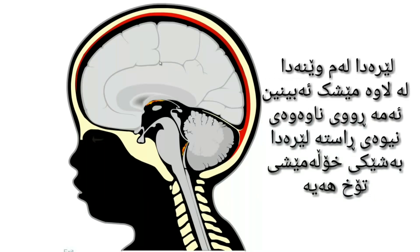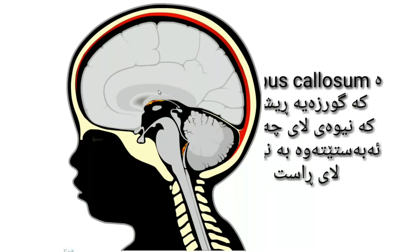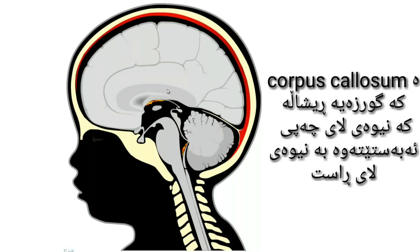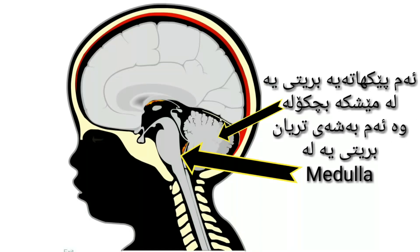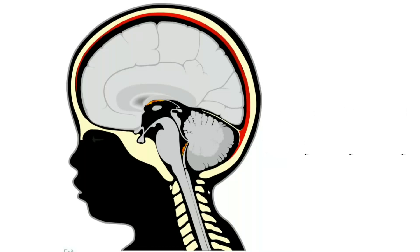Here in this drawing we see a lateral view of the brain. This is the internal surface of the right hemisphere and here a darker grey is the corpus callosum, that is a bunch of fibers that connect the left hemisphere to the right one. This structure is the cerebellum and this other one is the medulla going downwards into the vertebral canal.